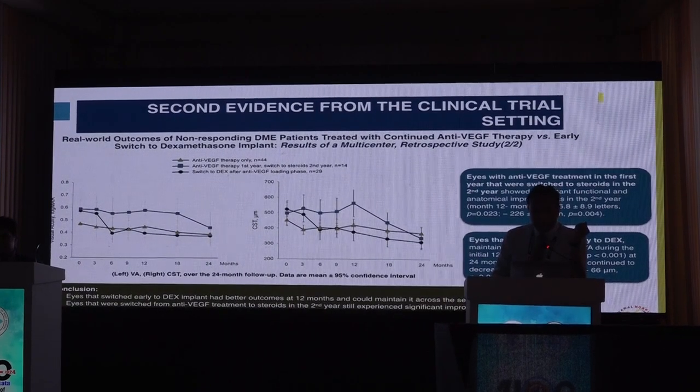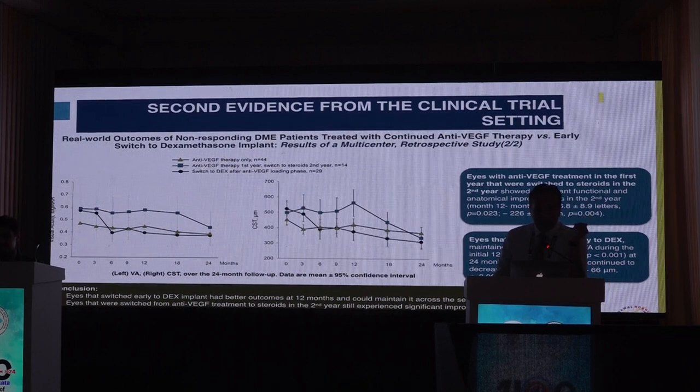Importantly, eyes that switched early to a dexamethasone implant had better visual outcomes at 12 months. Eyes that switched to dexamethasone implant after 12 months from anti-VEGF also did well, but not to the same magnitude as eyes switched early in the course of treatment.